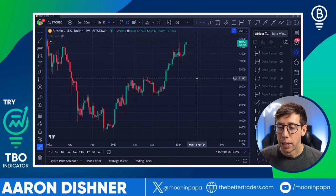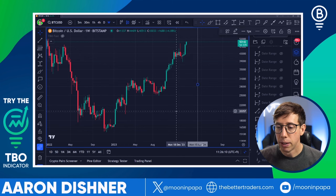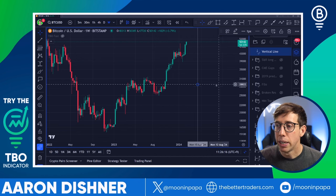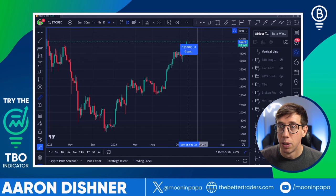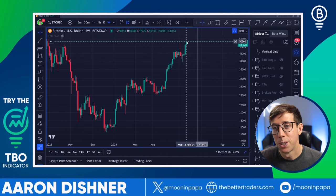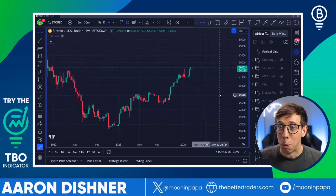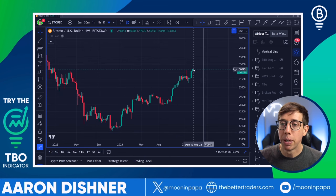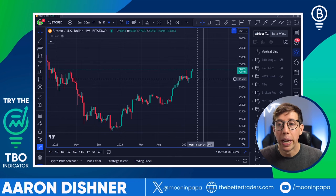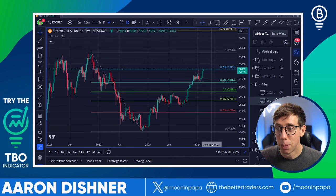We're looking at the halving happening around the week of April 15th. What I expected to have happen is a pullback down to right about 39K, and then we would reset the bullish excitement and be moving up higher. Typically before the halving event, we see Bitcoin take a pullback, and then when it's about a month away, usually the price rockets up higher. We're seeing some incredibly bullish behavior from Bitcoin.